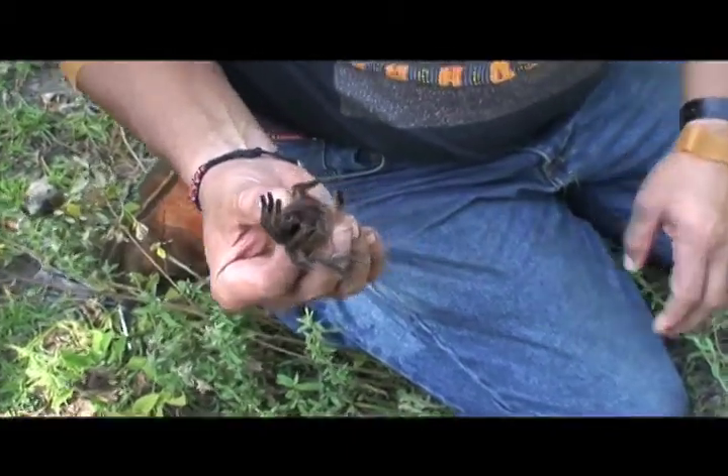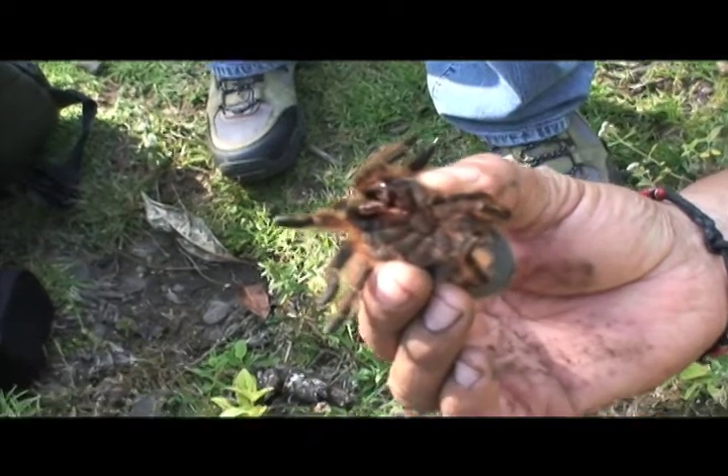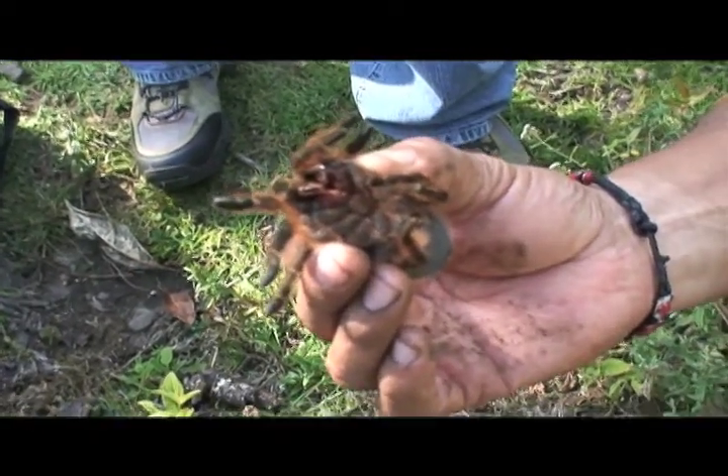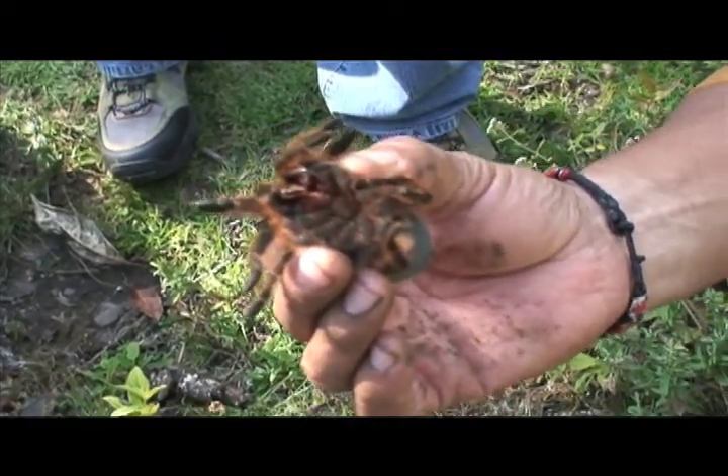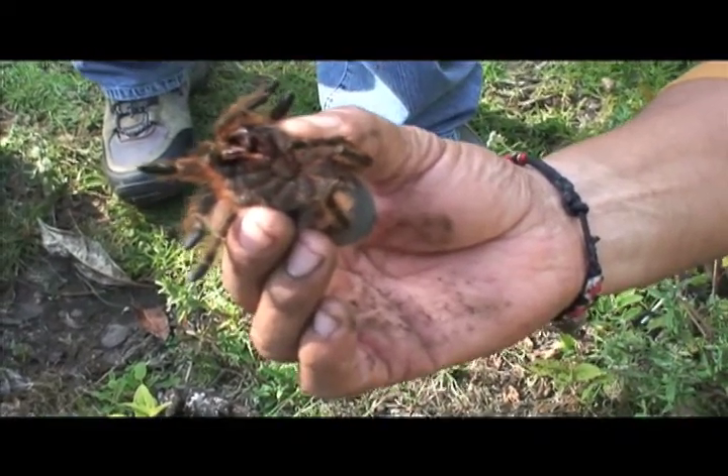Look at those. Can you see the fangs? Look at the fangs on that guy. So this is a rose-haired tarantula. It's pretty common here in Mexico but you have to know what you're looking for.